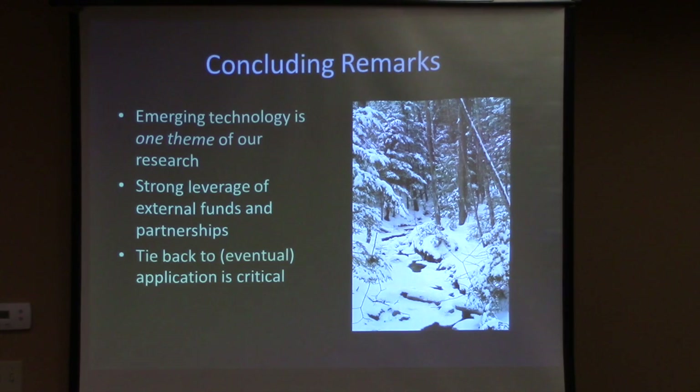To wrap up: one of the things we see as important in our mission is to look at emerging technology and try to get ahead of the curve. We're going to make some mistakes — better we make them than practitioners who have more on the line. It lets us leverage external funds and partnerships. We can use base information from the Ag Experiment Station to knock down bigger research grants. The tie back to eventual application — maybe not next year, maybe five or ten years out — is really where we're targeting this level of effort. The Ag Experiment Station is really the foundation for what we're trying to do.